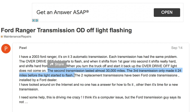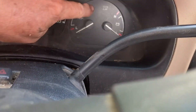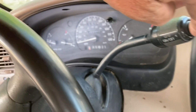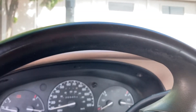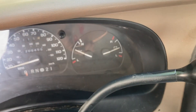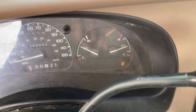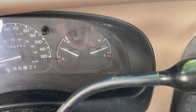The second transmission lasted almost 30,000 miles. The third transmission only made it 24 miles before the light started to flash. Right here there's something that says OD. When you push on the end of your shifter with the car turned on, that turns the overdrive off. The overdrive light flashes like this when there's a problem.